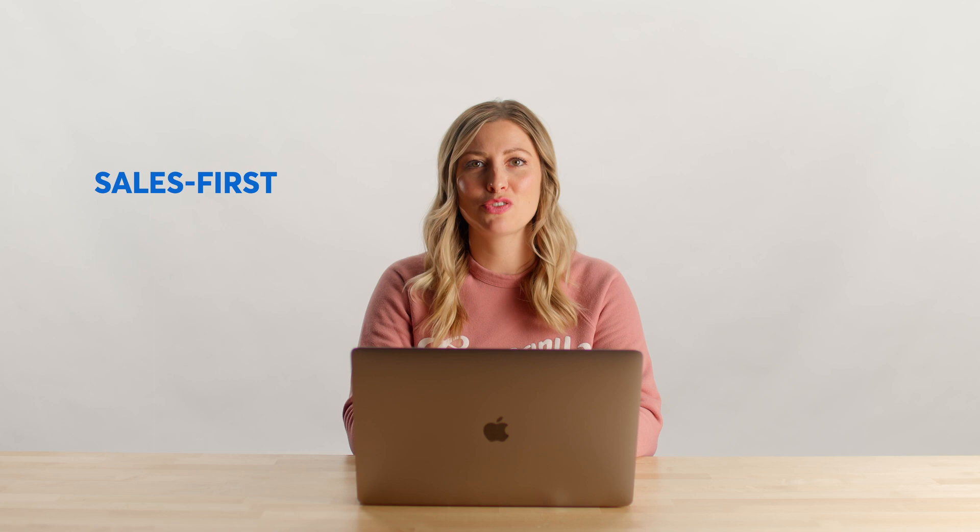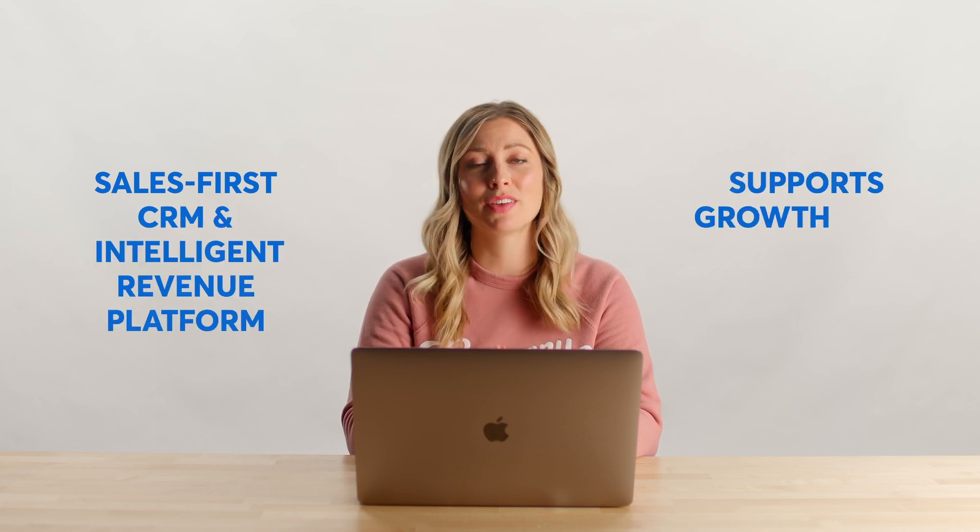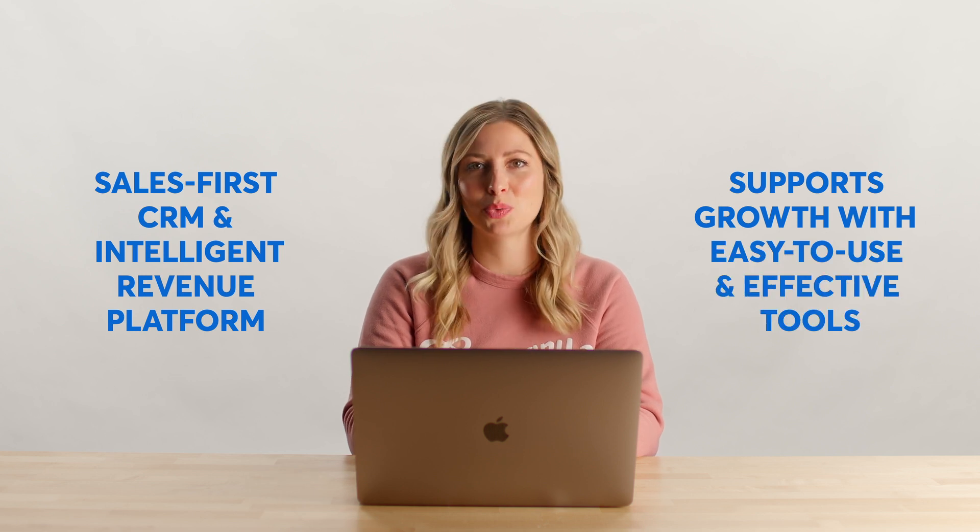Hi there, I'm Courtney from CompanyCam here to tell you about our integration with PipeDrive. PipeDrive is a sales-first CRM, an intelligent revenue platform that supports the growth of small businesses with easy-to-use and effective tools.